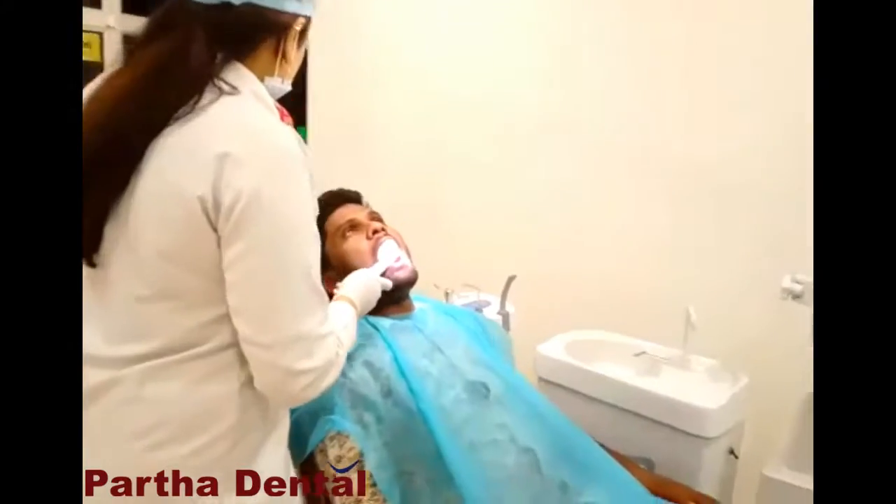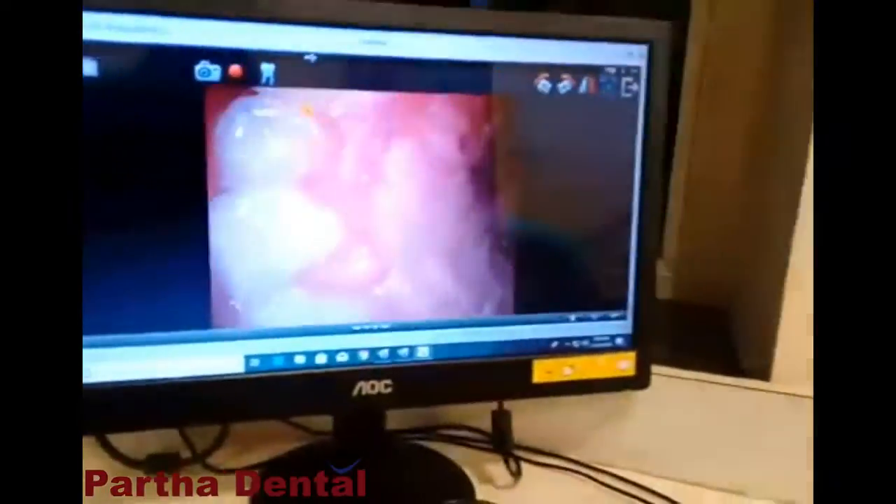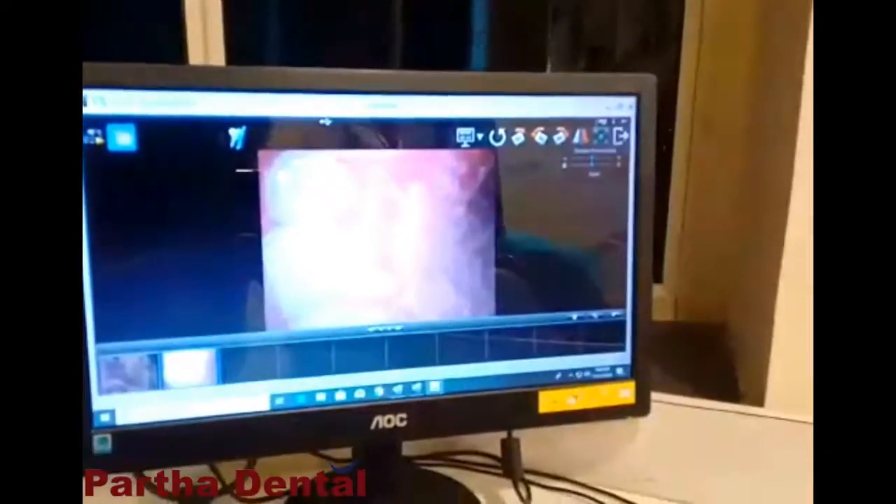As you can see, when I am using the intraoral camera, even the minutest details of the patient can be recorded.